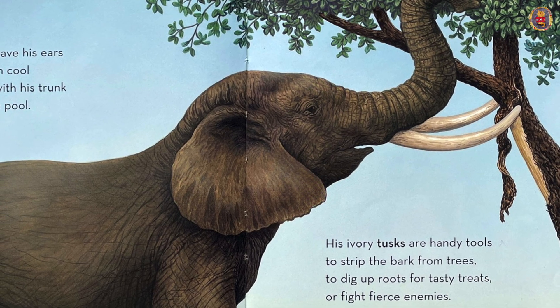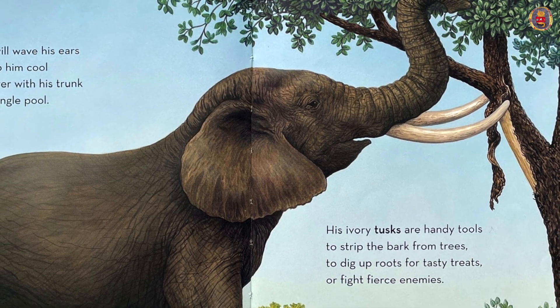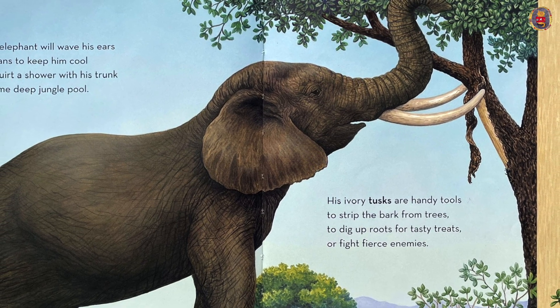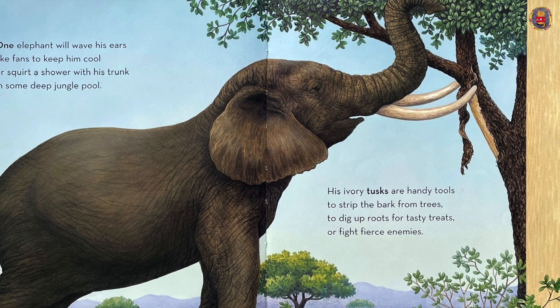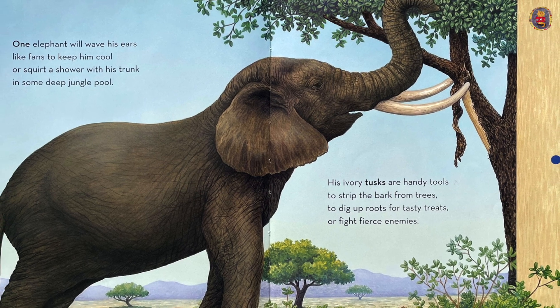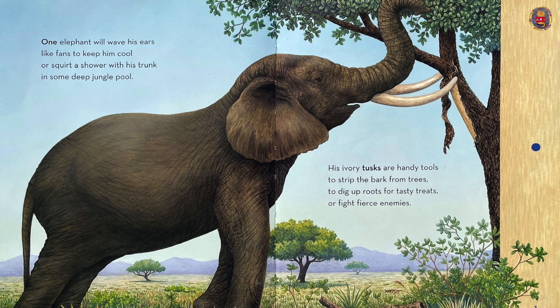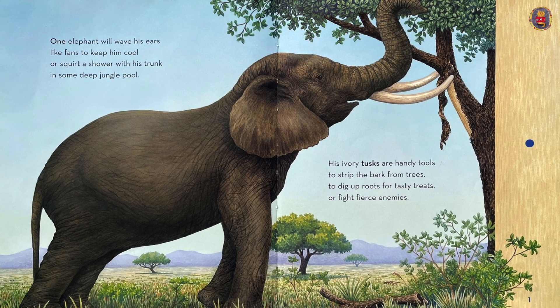One elephant will wave his ears like fans to keep him cool, or squirt a shower with his trunk in some deep jungle pool. His ivory tusks are handy tools to strip the bark from trees, to dig up roots for tasty treats, or fight fierce enemies.